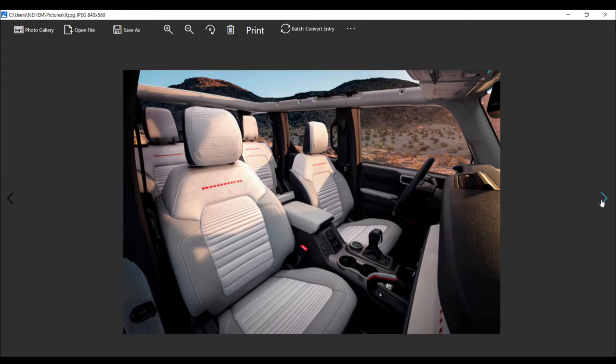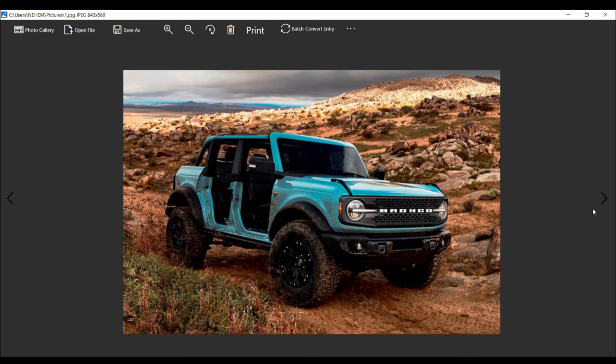Chances are future Bronco owners won't care that their windshields can't fold flat, because the SUV does so many other things right. One example is a four-door model that allows owners to easily store the doors in the cargo section behind the rear seats. These doors are lightweight and easy to move around — a contrast to the Wrangler's heavier units. Could Ford offer a folding windshield at a later date? Possibly, but highly unlikely, given there'd be very little sales benefit.